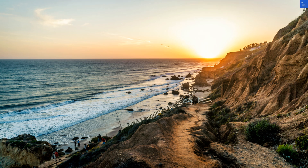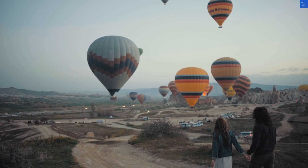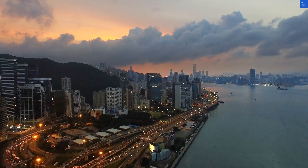Now, the accommodations. Reviewers rave about the wooden huts with balconies overlooking the sea. While they're a cozy retreat, some folks mention the simplicity rivaled camping, minus the s'mores.